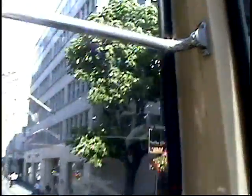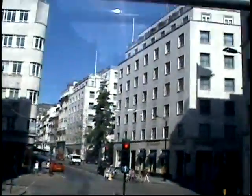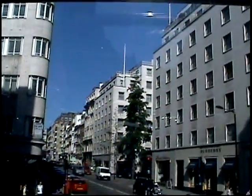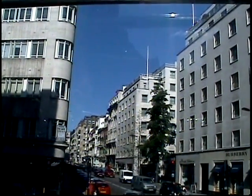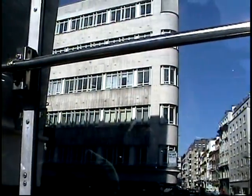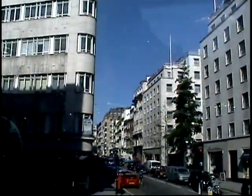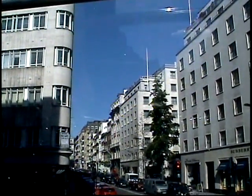The next street ahead off to the left, past the traffic lights, is New Bond Street — very well known for the many designer fashion boutiques located there. If you've got money to spend, New Bond Street is one place you could go. The next street ahead off to the right is Old Bond Street, very well known for the many fine jewellers located there.